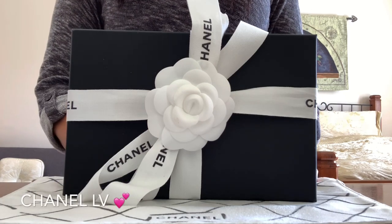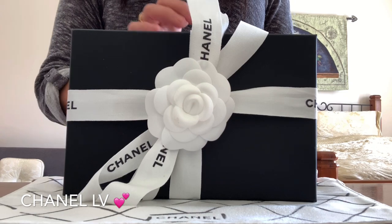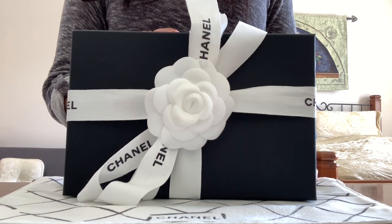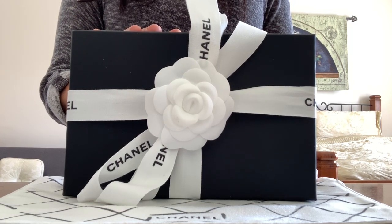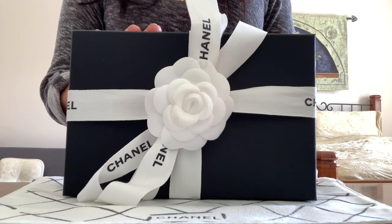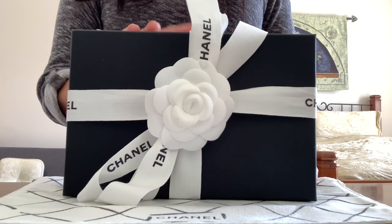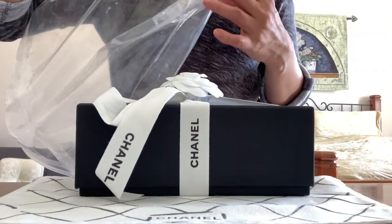Hello there, Chanel LV here coming back at you. Today I will be sharing this beautiful piece that I got from Chanel two days ago. I just cannot wait to share this with you guys because I think it's very special and adorable. Let's go ahead and unbox it — it actually came in a Ziploc bag.